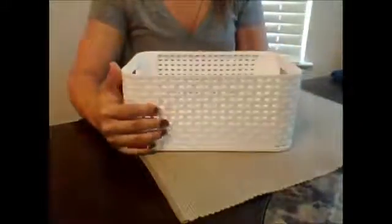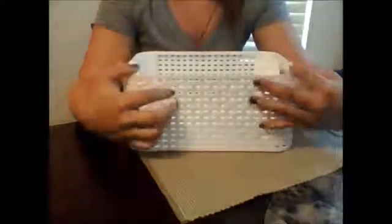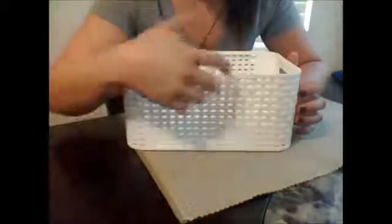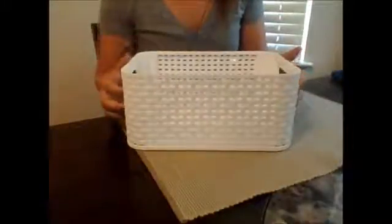This is the basket I currently keep in my guest bathroom. It's plastic — it looks like a basket because it's woven, but it's plastic and not like wicker or anything like that. It has two little handles and it's fairly deep.